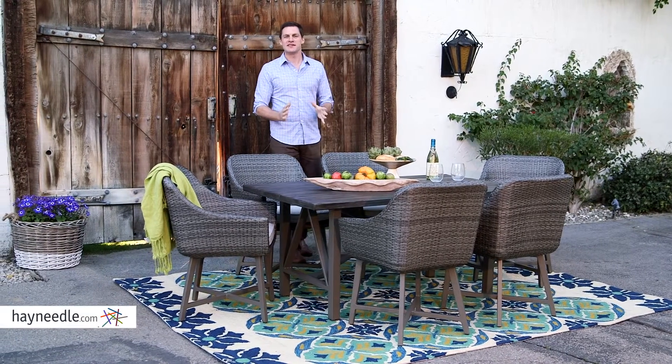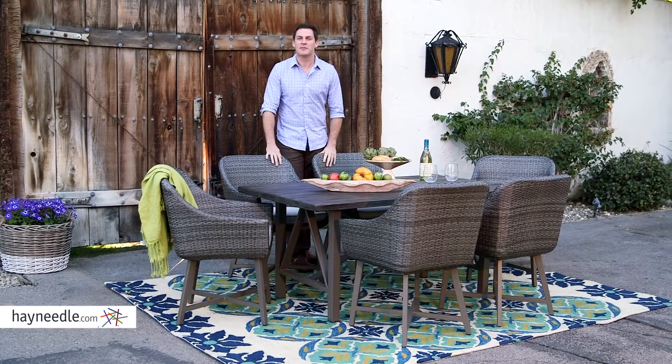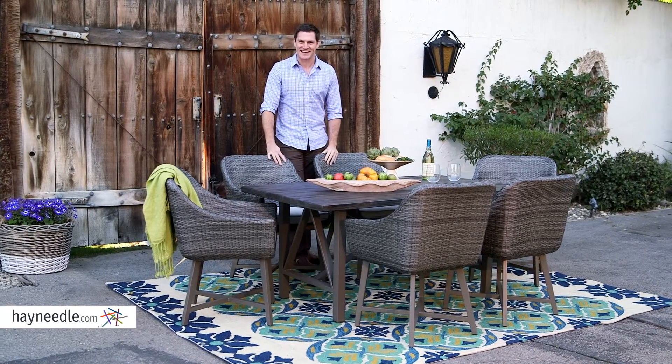Hi, I'm Mark with Hayneedle. When choosing an outdoor furniture set, you want to choose one that's going to last, and that's why you want the Bellum Living Addisonia dining set.